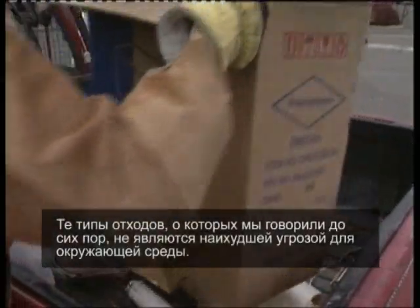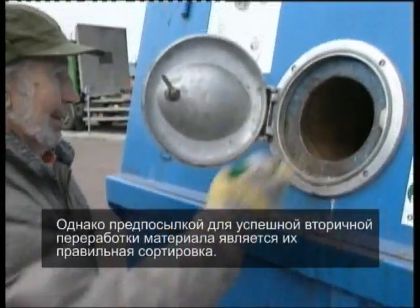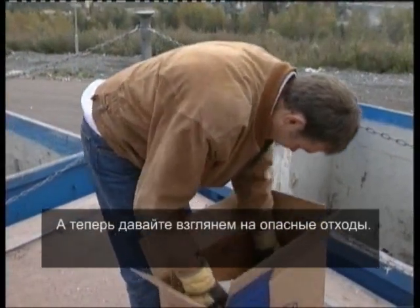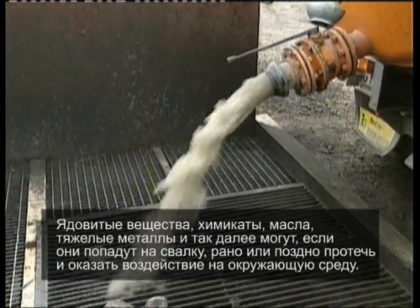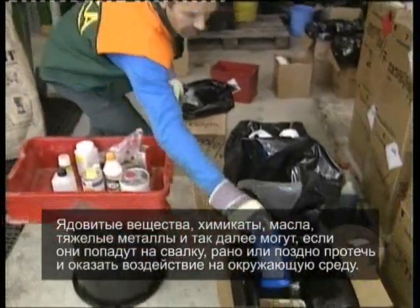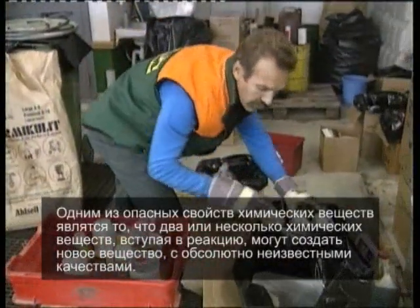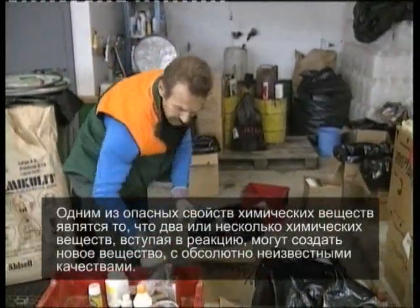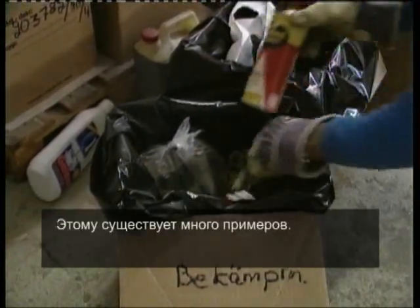The kinds of waste mentioned so far don't cause the worst environmental problems. It is of course essential that waste materials are correctly sorted if they're to be recycled. Now we're going to look at environmentally dangerous waste. Poisonous substances, chemicals, oils, heavy metals and the like, will, if they end up on the refuse tip, sooner or later leak out and affect their surroundings. Chemicals exhibit a nasty characteristic: two or more chemicals, the properties of which are known, can combine to form new compounds with totally unknown properties.